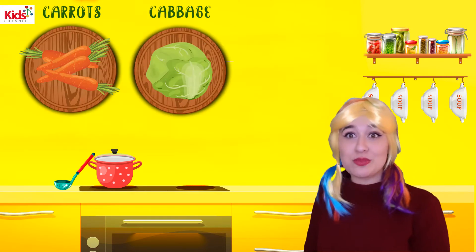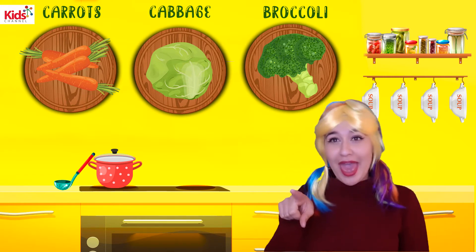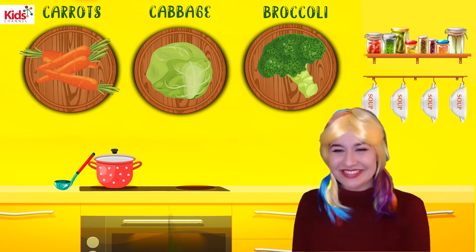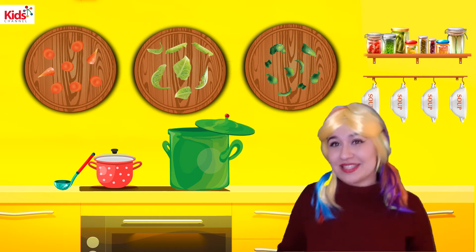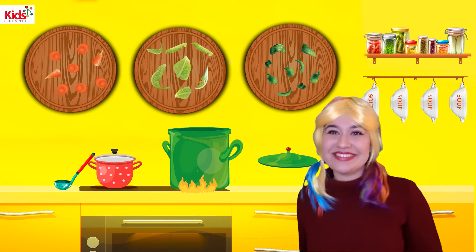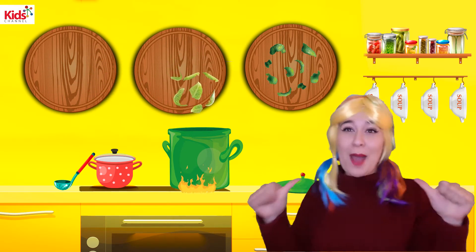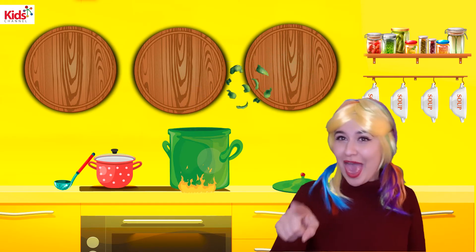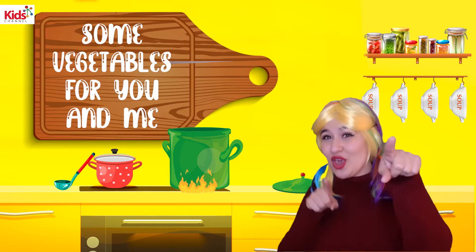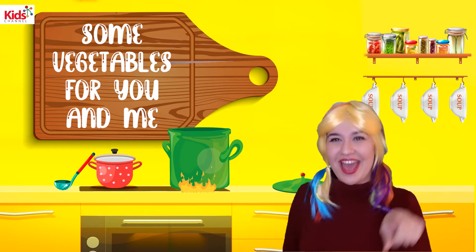Carrot. Cabbage. Broccoli. Carrot. Cabbage. Broccoli. Carrot, cabbage, broccoli — some vegetables for you and me. And we sing na, na, na. La, na, na. Vegetables for you. You. Vegetables for me. Me. Vegetables for you and me. One more time. Vegetables for you. You. Vegetables for me. Me. Vegetables for you and me.